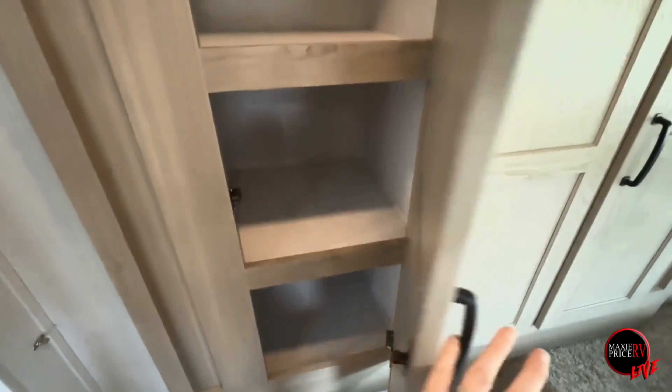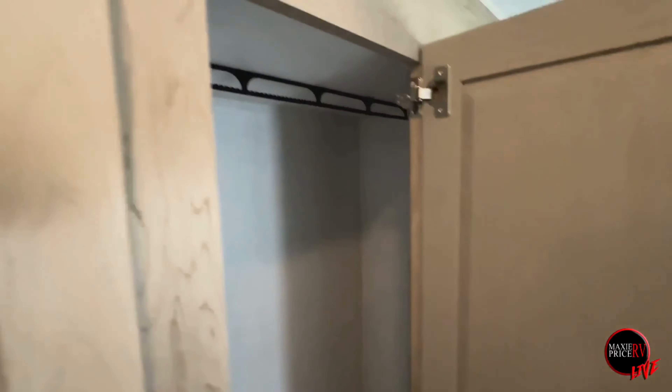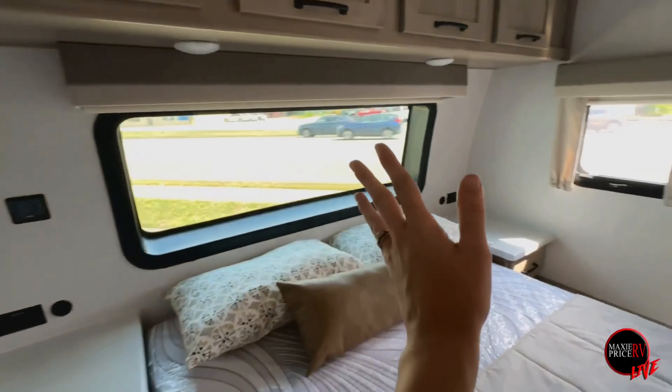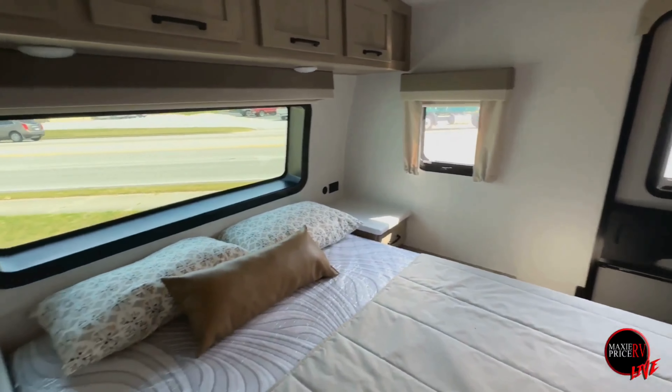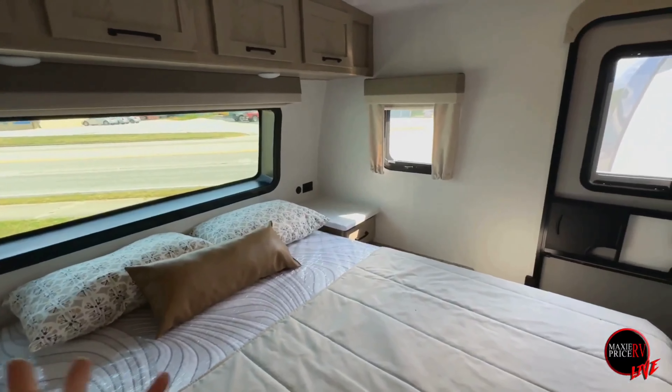There's plenty of closet storage space for shoes, socks, underwear, sandals — whatever you need. You can hang shirts, pants, and dresses up above, and taller boots for fishing can go down below. I love the natural lighting this room lets in, so wherever you're traveling you'll be gently woken up by the beautiful rays of the sun.